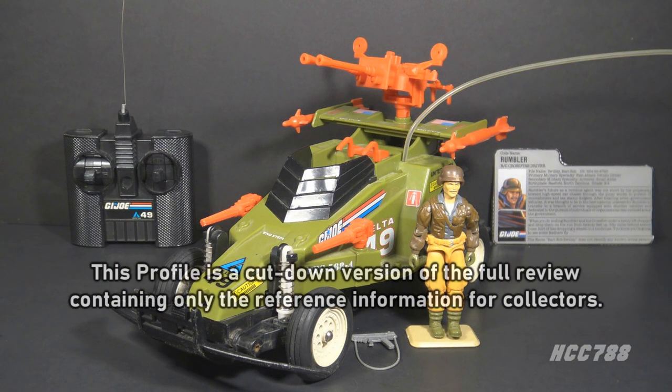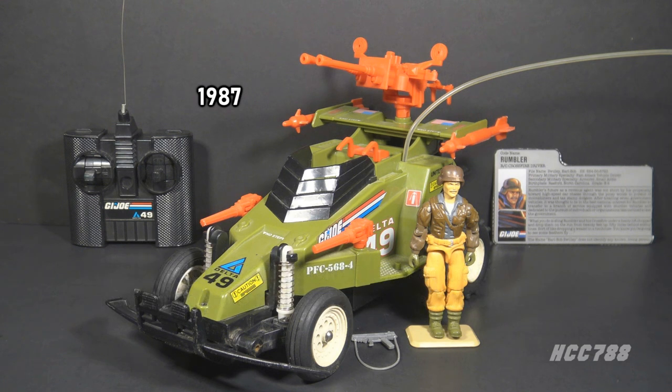This is the Crossfire Fast Attack Vehicle and Driver Rumbler. This vehicle and figure set were available in 1987 only — they were discontinued for 1988. The Crossfire is a radio-controlled vehicle, the only one in the G.I. Joe toy line. There were other vehicles that were motorized, but not radio-controlled.